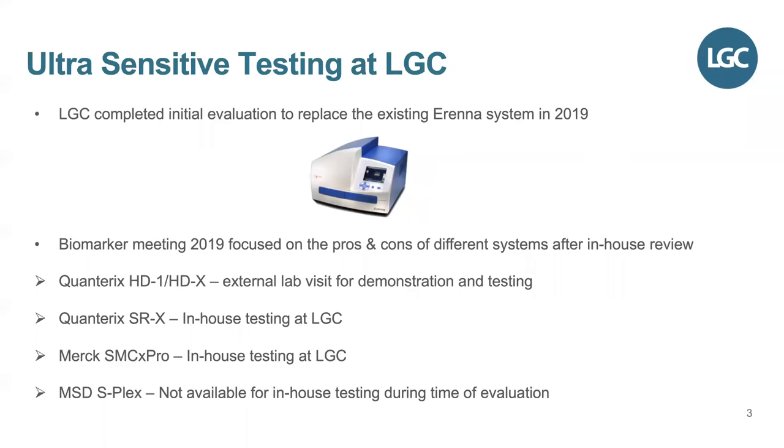In 2019, LGC completed the initial evaluation to replace the existing Erenna Simoa Singulax system. To give a brief summary: we looked at four systems. The Quanterix HD1 and HDX, for which an external lab visit was completed for demonstration and testing. Another offering by Quanterix, the SR-X, was tested in-house at LGC on a demo instrument. Merck's direct replacement, the SMC-X PRO, was also tested in-house. We intended to test MSD's latest offering, the S-PLEX, but unfortunately it was not available for in-house testing at the time.